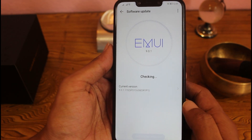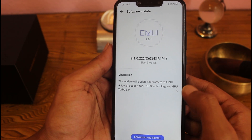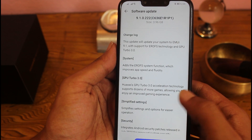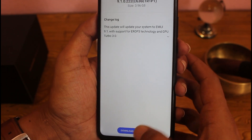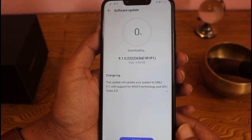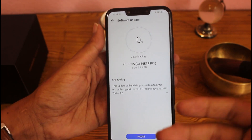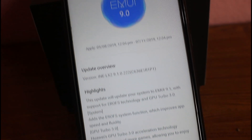I already have the option for the new EMUI 9.1 update on my Huawei Nova 3i. Before updating, go to the HiCare app and change the region to India. After changing the region in settings, you'll get the option for the new EMUI 9.1. Then go to System Settings, tap Software Update, and you will see the EMUI 9.1 update option. If you're still not getting it after all these steps, comment below. Watch the video till the end for a full feature review.